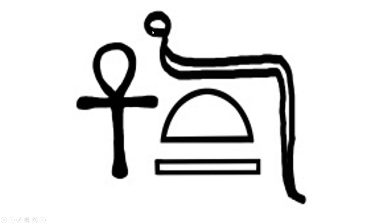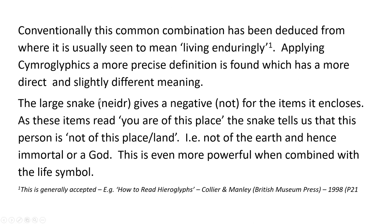Conventionally, this common combination has been deduced from where it is usually seen to mean living enduringly. That's the conventional translation — this is 1998, Collier and Manley's How to Read Hieroglyphs, published by the British Museum Press. So you can accept this as mainstream — it says living enduringly. That's a big difference to being a god. Not of this life is not quite the same as living forever or whatever living enduringly means. But they've done that through amazing work — these are clever guys. Manley particularly is a genius, a brilliant teacher and lecturer. And somehow he's managed to make this system, which is incredibly complicated — the wrong language, I would say — he's managed to teach people how to use it. Hats off. But that doesn't make the information right, unfortunately.